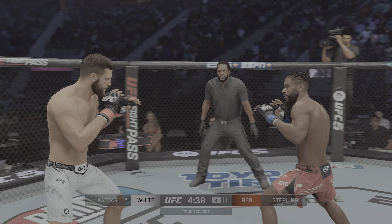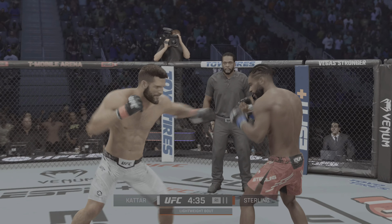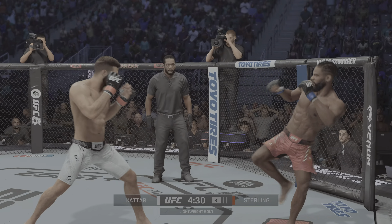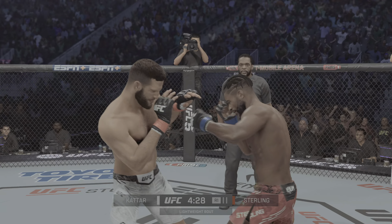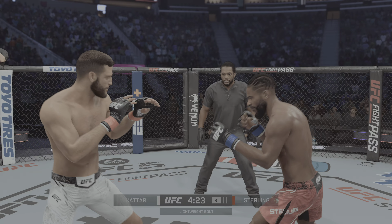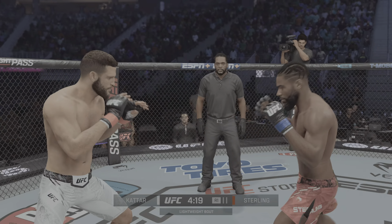That's a big moment early on. Most people expected he would be able to get the takedowns at will, but the boxer stays upright at least for now. His facial expression is gonna change a little bit. He's gonna start to wonder: what am I going to do if I'm forced to stand with this guy that possesses power like he does in his hands? Massive moment for this boxer.